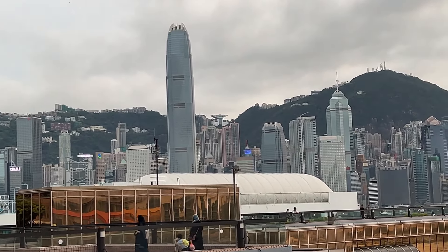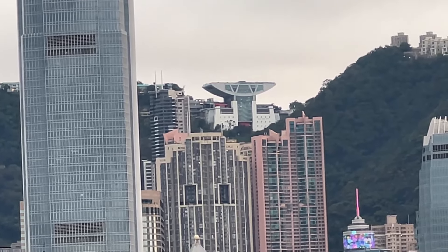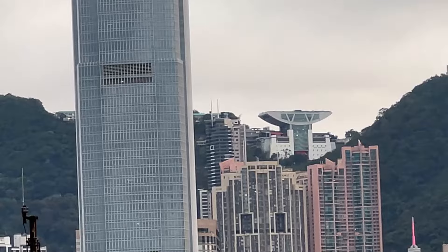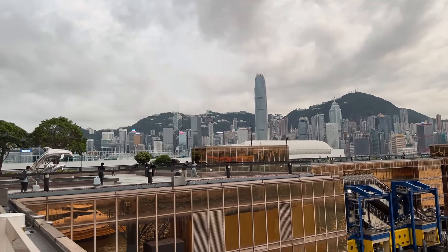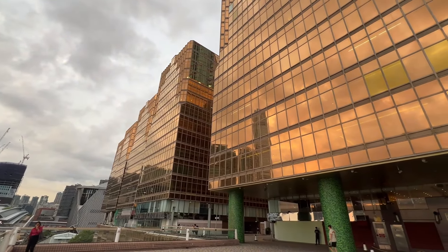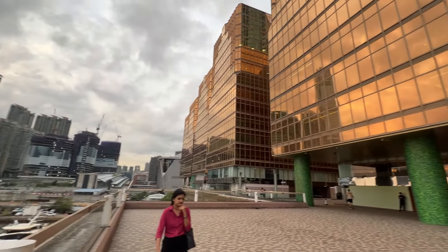I believe that is Central. The place way up on top there with the really funky building is the Peak. I have been up there — it is amazing. You get a view of the entire city of Hong Kong on the side of the waterway that I'm on. And there's also Madame Tussauds wax museum up there, which was a lot of fun. Right here is the giant golden building that houses the China Hong Kong City shopping center, and a couple of big hotels.